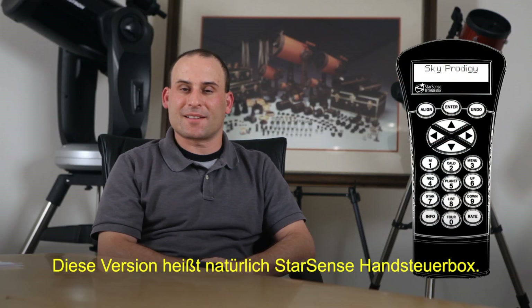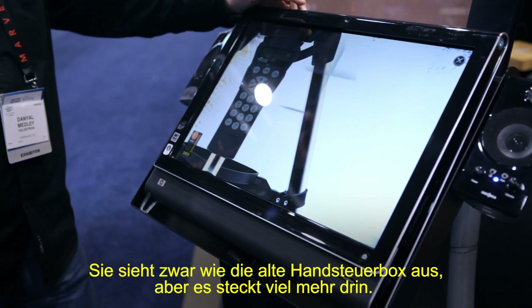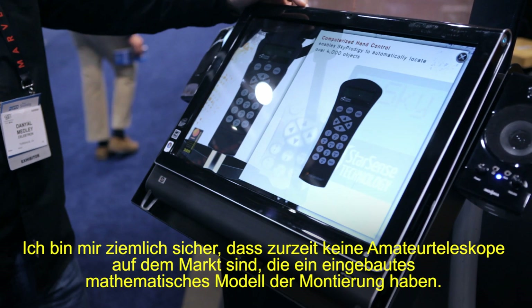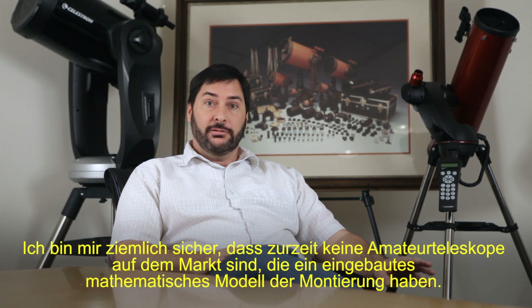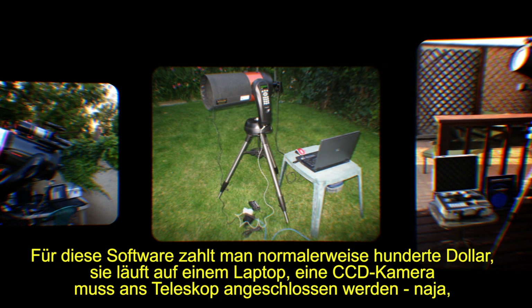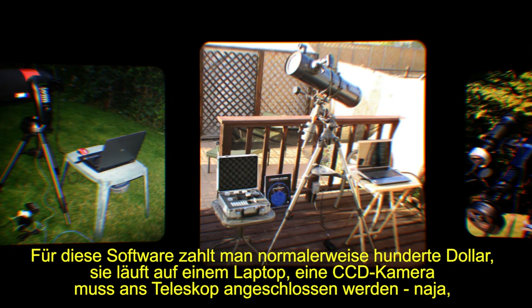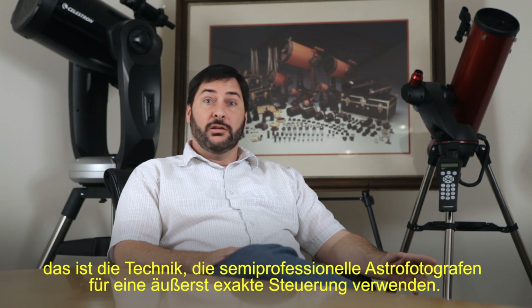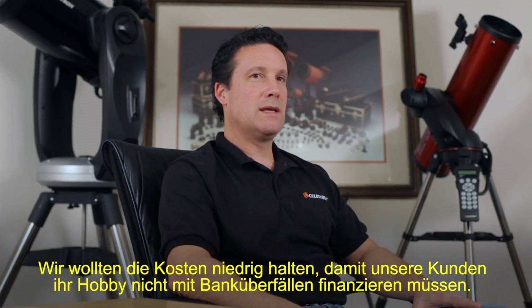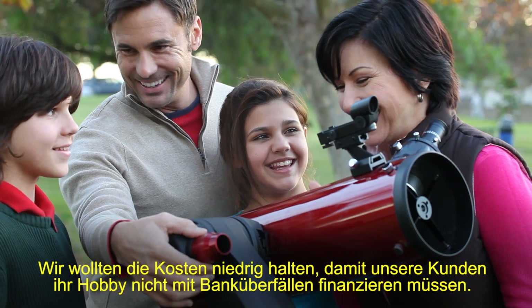This incarnation is, of course, called the StarSense hand controller. It may look like the old hand control, but it's got a lot more in it. I'm pretty sure there are no consumer telescopes sold on the market today that have built-in mount modeling. It's the kind of technology you pay hundreds of dollars for — it runs on a laptop and requires a CCD camera hooked up to your telescope. Advanced imagers use it to get really precise pointing. We wanted to keep the cost down so the consumer didn't have to break the bank to enjoy astronomy.